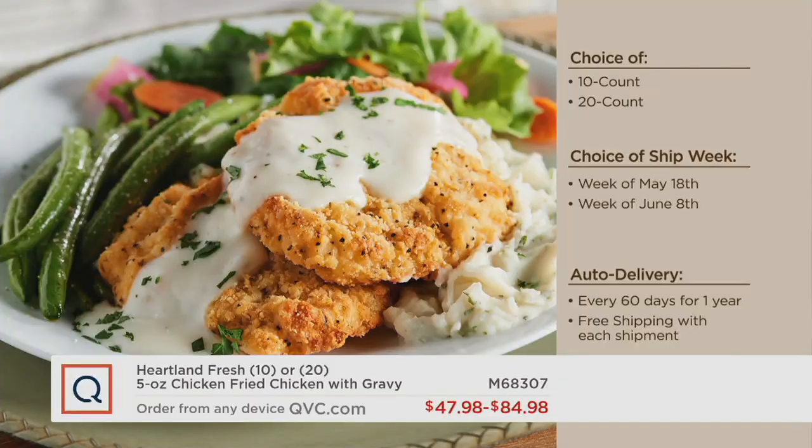The ship weeks are May 18th or June 8th. You can get it every 60 days for one year or a one-time shipment. If you pick up auto delivery, you'll get it every 60 days for a full year with free shipping and handling on each shipment. You can bring the shipment up if you need it sooner, or delay it if you want. You can cancel whenever you want — we're promising to keep your freezers full.